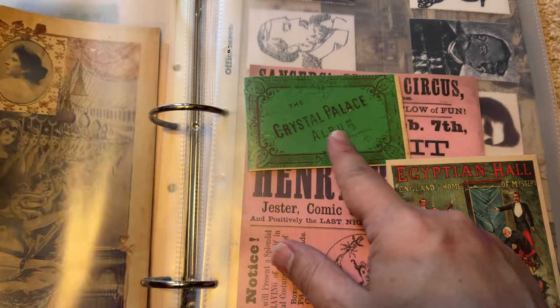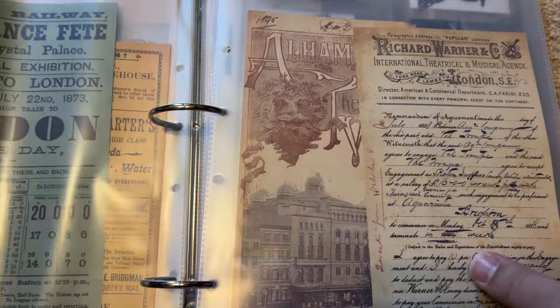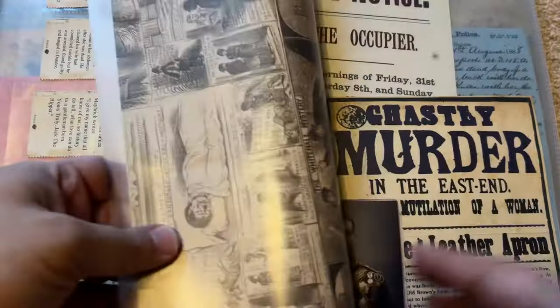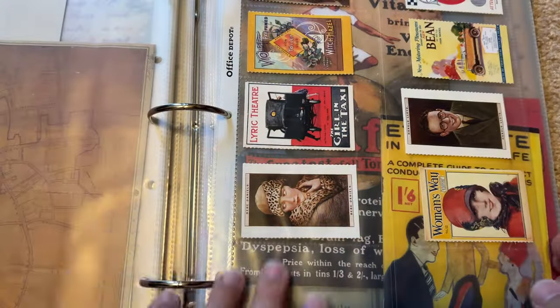For example, if you want to copy or duplicate what a certain font from back then looks like, or if you're just fascinated in the history. I'm assembling this album and it's got different time periods in history covered. You've probably seen my other videos where I go through this.